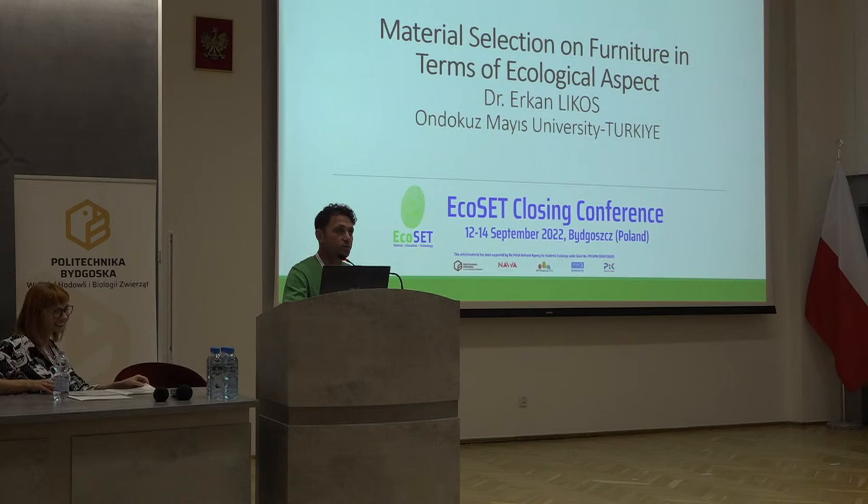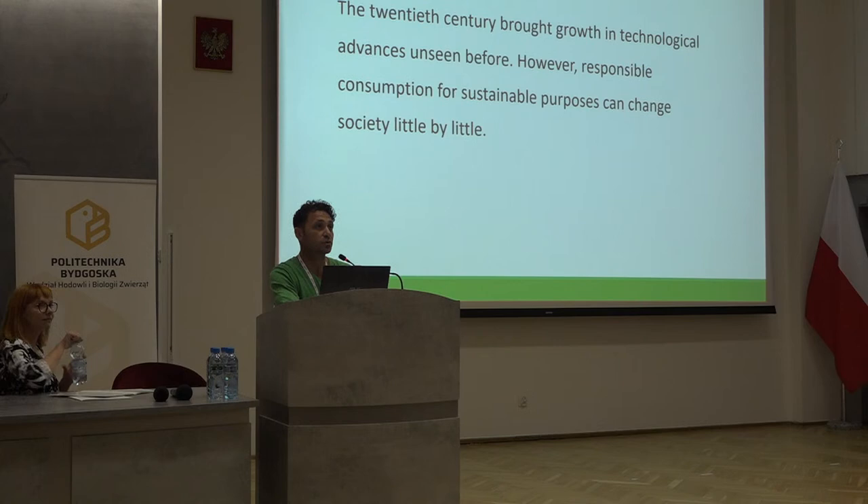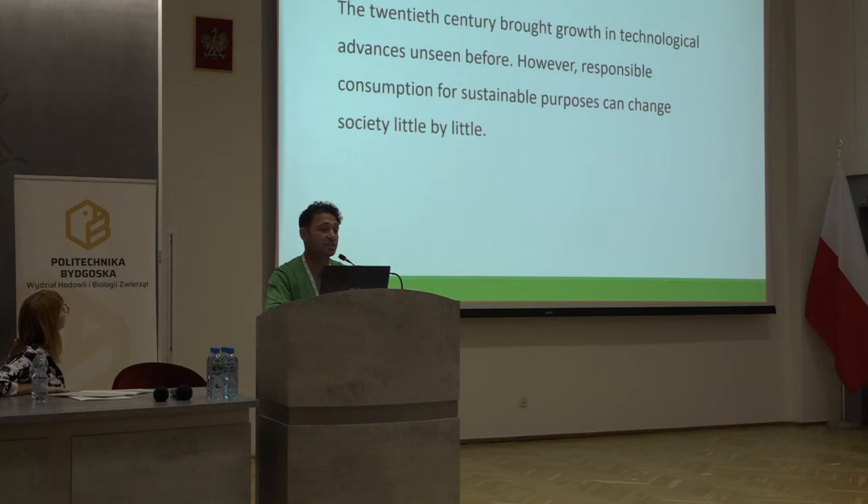None of us doesn't have any relationship with wood — actually we all need wood and we have a relationship with it from childhood to death. The furniture, the woods, play an important role in the climate and in sustainability. Especially the recent century brought growth in technology advances we couldn't estimate before, and right now we face its results. However, responsible consumption for sustainable purposes can change society little by little, and especially in the last decades, this bad impact on nature has shown itself dramatically.